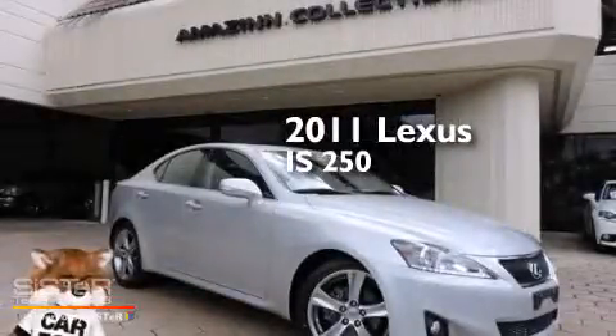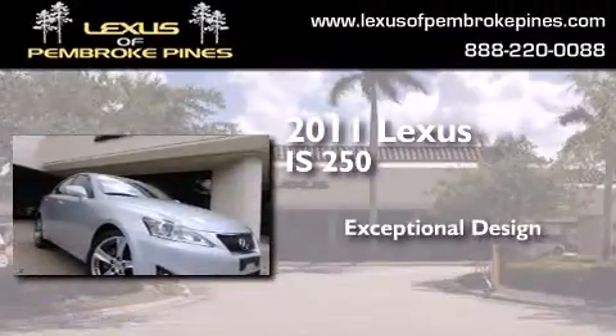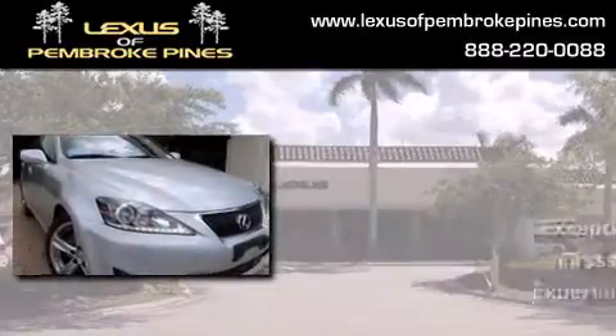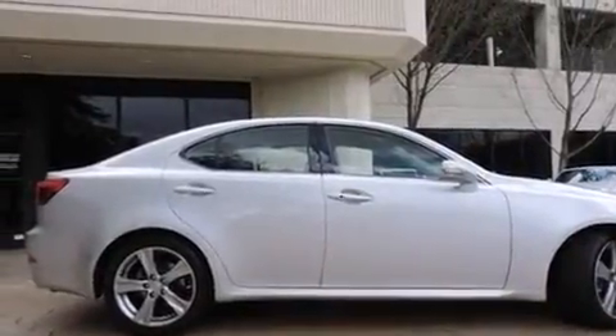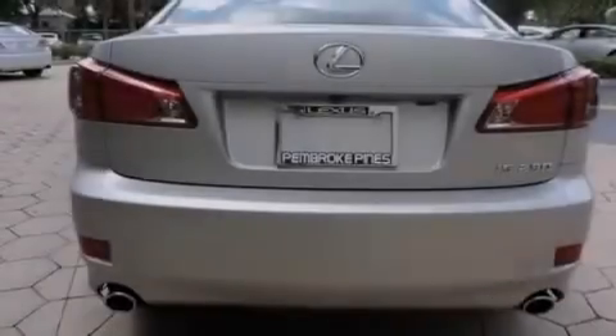This is a certified pre-owned 2011 Lexus IS 250. All of the following features are included: a sunroof, a navigation system, cruise control, side curtain airbags, air conditioning with automatic climate control, and full power accessories.